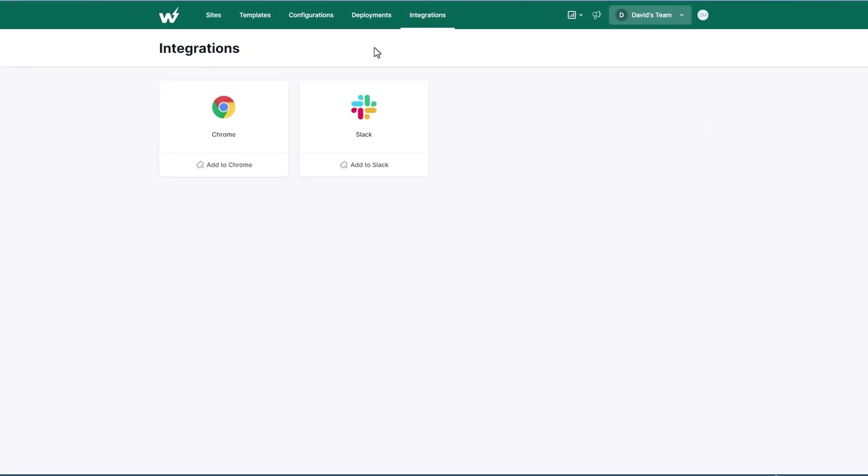Then there are integrations. The Chrome integration means that when you go to WordPress.org onto a plugin or theme page, you'll have the option to spin up a test site with that plugin or theme installed — that's kind of cool. The Slack option sends a notification in Slack when a new site is created, so if you're a theme or plugin developer it would alert you that somebody's testing your product. Here it also shows your plan usage, announcements, team settings, and account information.